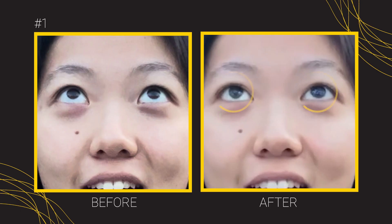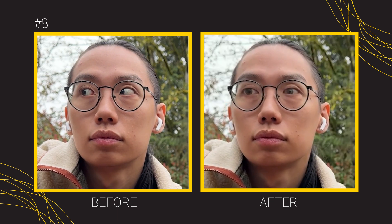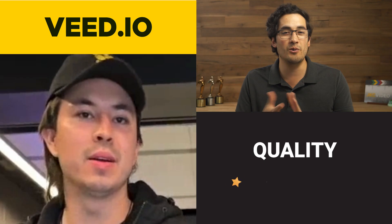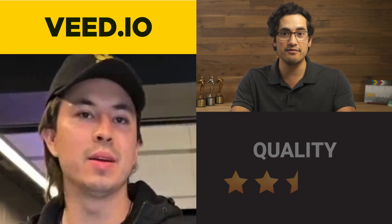Quality: honestly kind of let down. I was very excited by how good this could have been. But there were some clips where the eye color was changed, the direction didn't really look right, it physically changed their eyes. But then there were a couple that were actually pretty dang good. Honestly I need to give it like a two and a half. It's not absolutely terrible but it's definitely not something I would say 'hey y'all go buy it.'